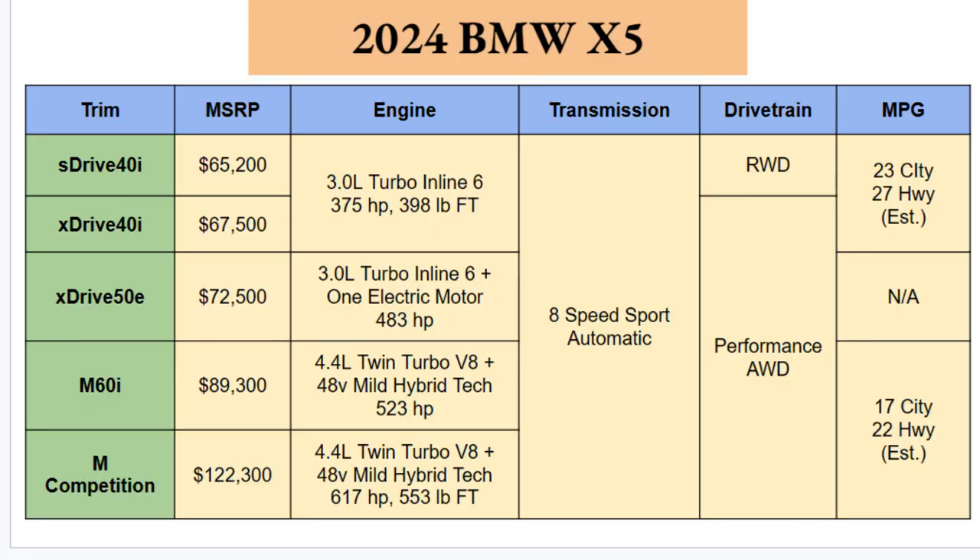There will be five different trims available on the X5 in 2024. BMW seems to have a trillion trims with crazy names that are impossible to understand, so let's break this down. We have the sDrive 40i, xDrive 40i, xDrive 50e, M60i, and M Competition. The lowest price is the sDrive 40i, very similar to the xDrive 40i, and both are in the mid-to-upper $60,000s. The M Competition rounds out at the top, starting at over $120,000 — quite a price range across these five trims.